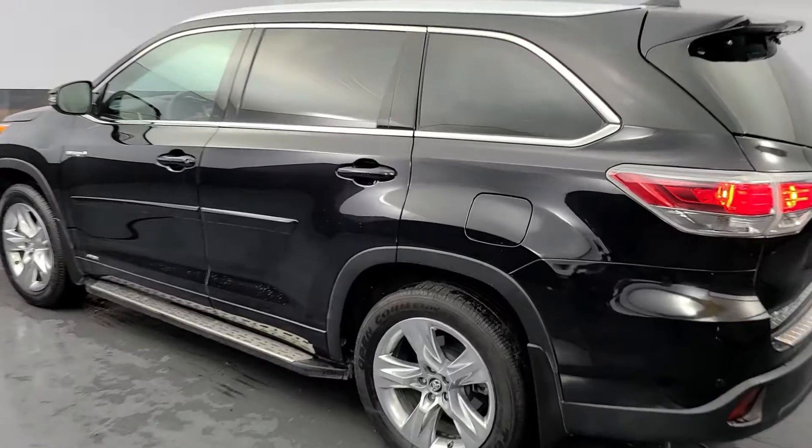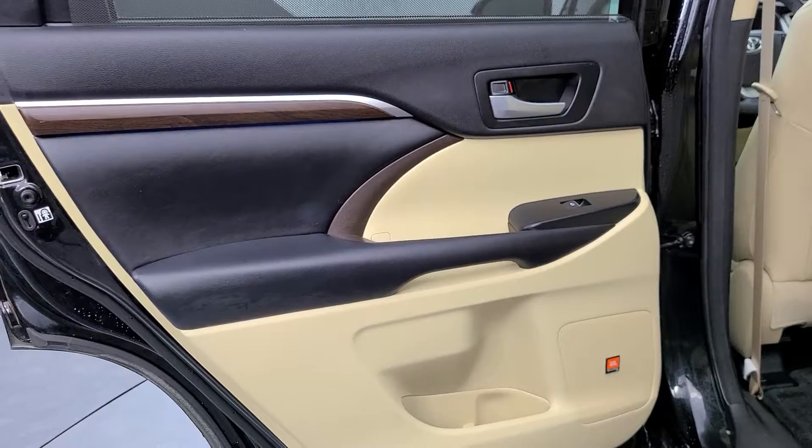It's waiting for you and our professional team is eager to give you an outstanding test drive experience. Stop in today.